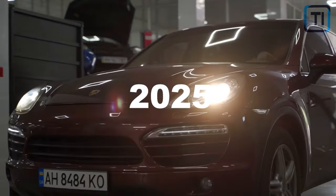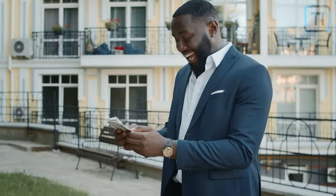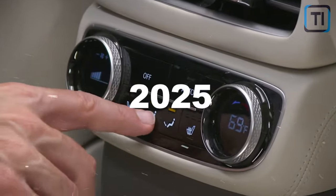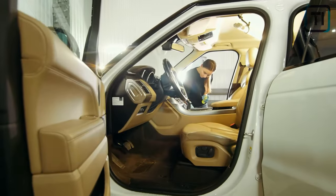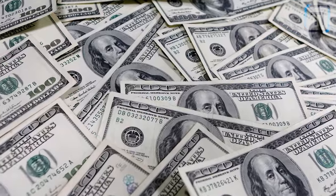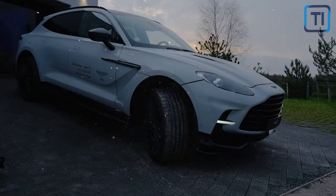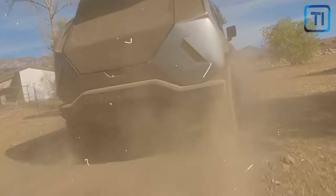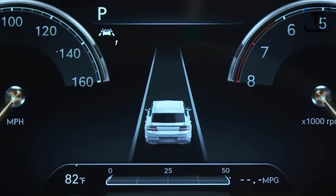Now that you know all about the 2025 Genesis GV80 luxury SUV, can you guess how much it's estimated to go for? Equipped with fascinating features, the 2025 Genesis GV80 is made into what seems to be the future of a luxury SUV. Can you believe that all these cool and exciting packages come at a starting price of just $54,750? This is way below the price you'd expect from such luxury. With other luxury SUVs going at a higher price, the Genesis GV80 surely stands a chance in the market.